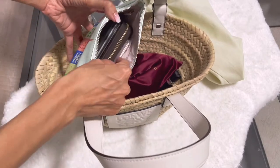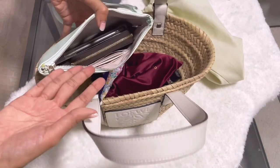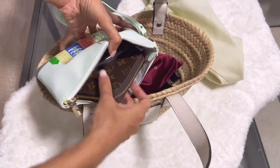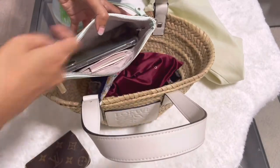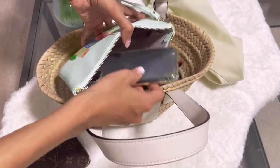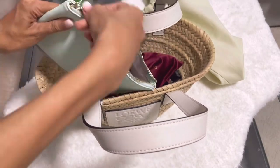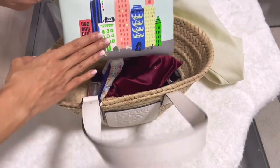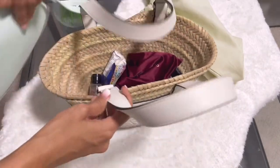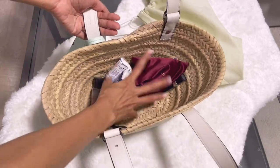Inside the pouch there is only one section, but it has a few card slots. What I put inside is my wallet — a small wallet from Louis Vuitton — and then my iPhone. So this is the place where I put my valuable items.